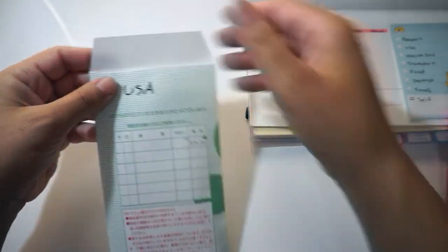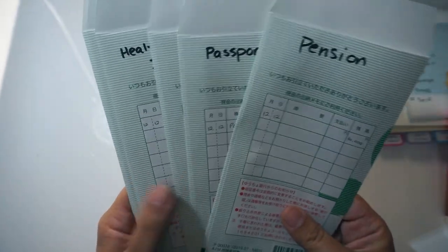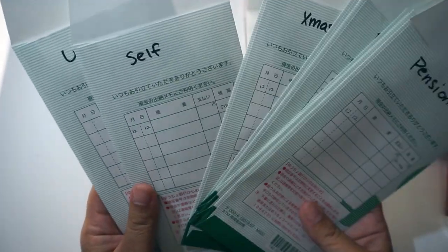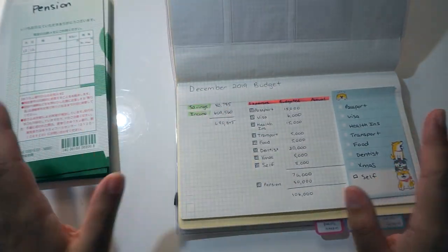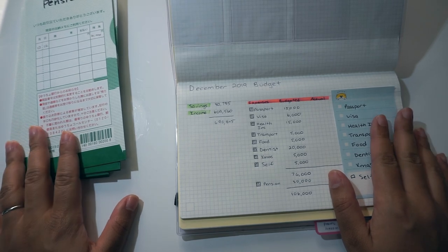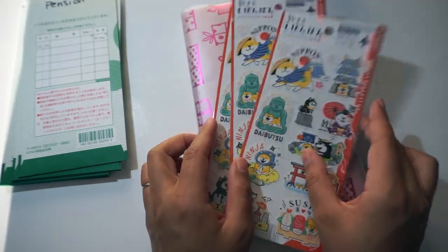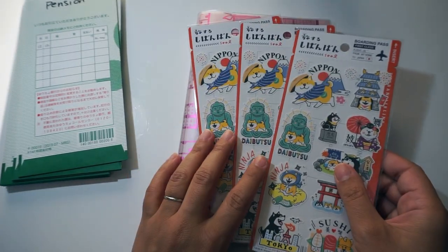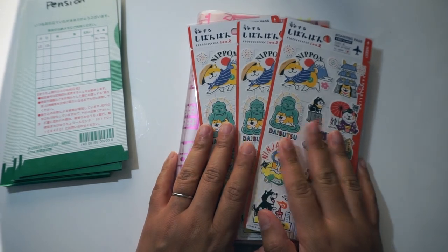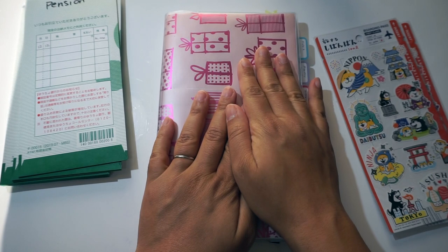And we are done! That is my first cash envelope stuffing video and I hope you guys enjoyed it. I am doing vlogmas, and since this is day 12, we have about 13 days left until Christmas. As I mentioned with the giveaway, there will be three winners and I will announce them on Christmas day. You have until Christmas Eve to subscribe and leave a comment if you're interested in winning. Good luck to everyone — I will see you all tomorrow. Take care, bye!